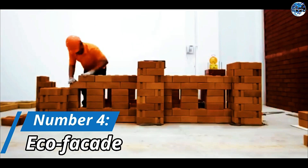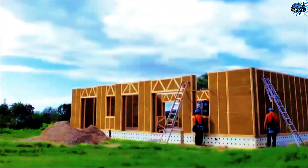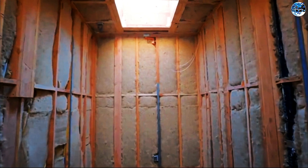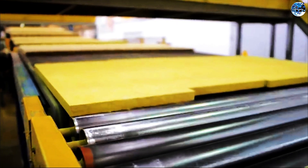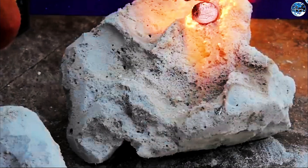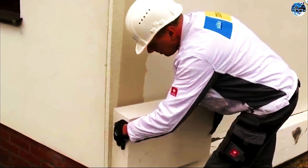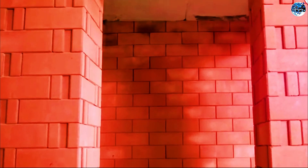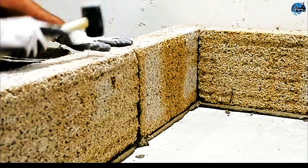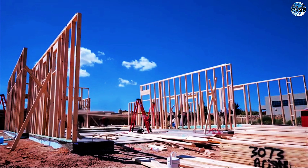Number 4: EcoFacade. Insulating a house or an apartment has never been easier than with the EcoFacade system. These thermal panels, made of styrofoam, provide excellent insulation without the need for mesh, plaster, or paint. With four design options to choose from — marble chips, brick, wood, and stone — these panels offer both functionality and aesthetics. The lightweight nature of the panels, which are five times lighter than clinker tiles, makes installation a breeze. The EcoFacade system not only saves time but also ensures energy efficiency, making it a popular choice for both residential and commercial buildings.